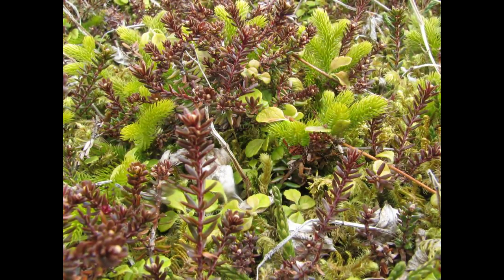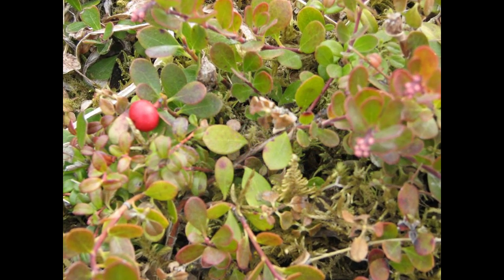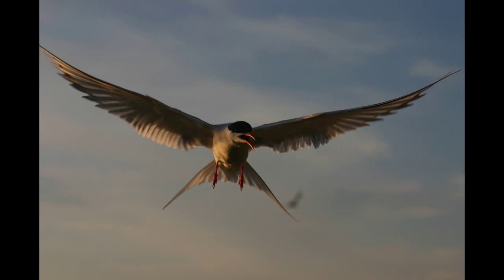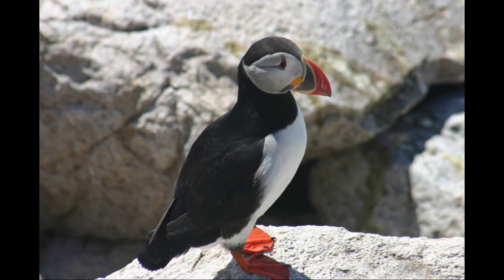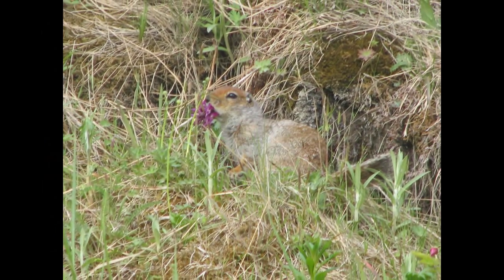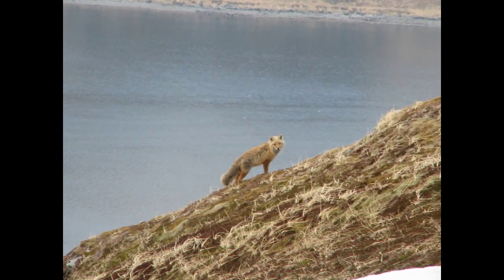Tundra plants consist of mosses, lichens, grasses, and small shrubs. Animal species are just as specialized. Many arrive just in time to take advantage of the short but strong growing season and then leave before winter sets in. Others hibernate or find other unique ways to survive the long and brutal winters of the Arctic and subarctic.